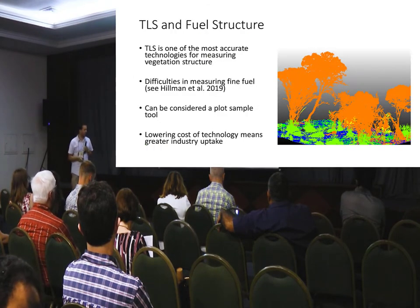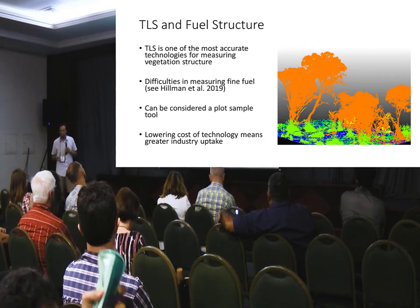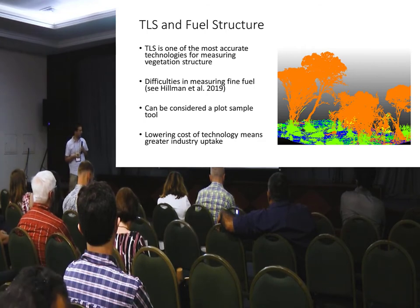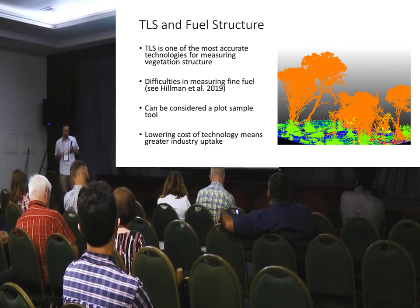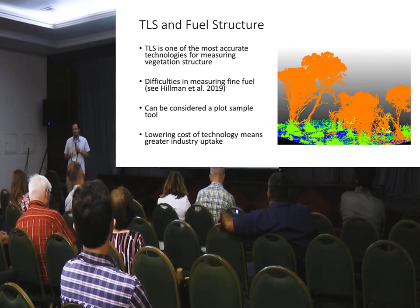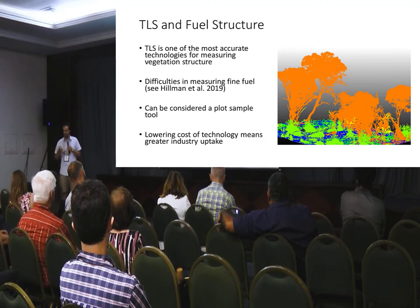As part of this, we've kind of been spruiking TLS as one of the better methods to measure fuel and fuel structure. But what our spruiking has done is made the government agencies in Australia think, well, TLS is great, let's go buy it. As you all know, it's not easy to use.